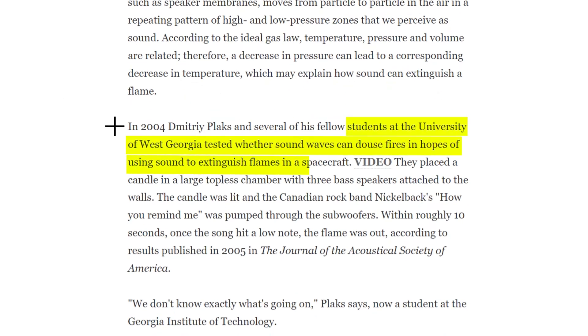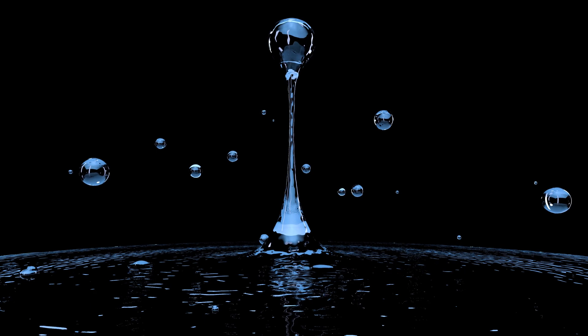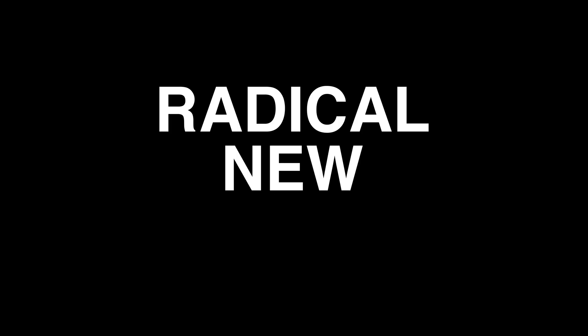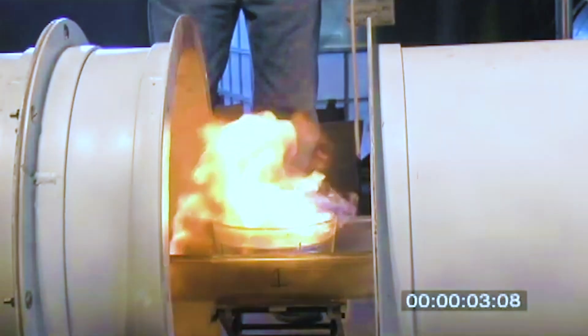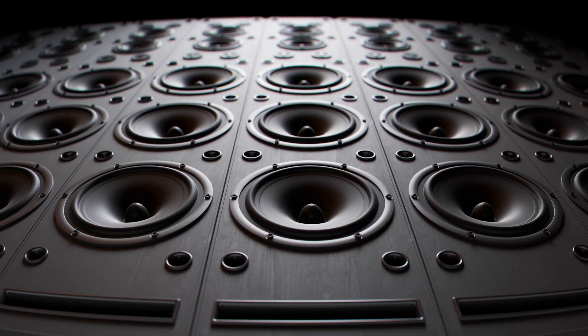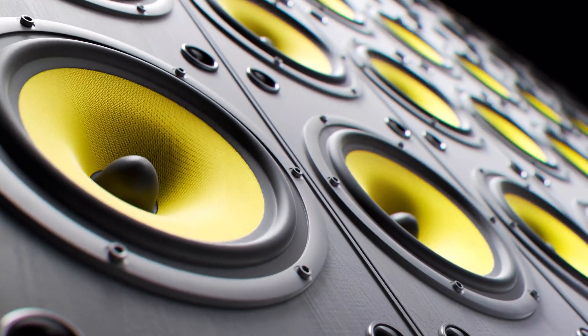In 2004, researchers at the University of West Georgia tested the possible use of sound waves to extinguish flames in spacecraft, where the lack of gravity makes water less effective when traveling in space. Then in 2008, the Defense Advanced Research Projects Agency — aka DARPA — launched their Instant Fire Suppression Program to explore radical new approaches to firefighting. They tried using sound as well as electromagnets, but it was the experiments that used speakers to blast sound at specific frequencies that produced the most interesting results.